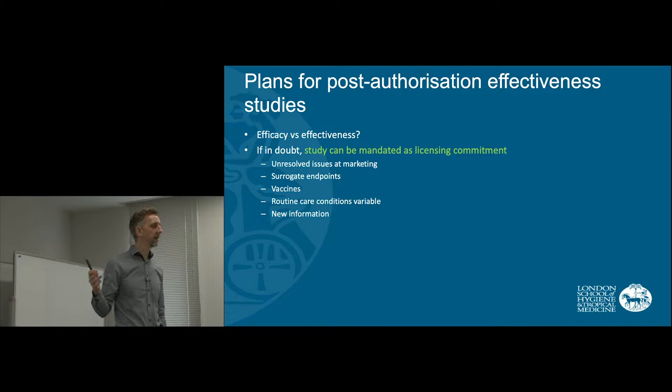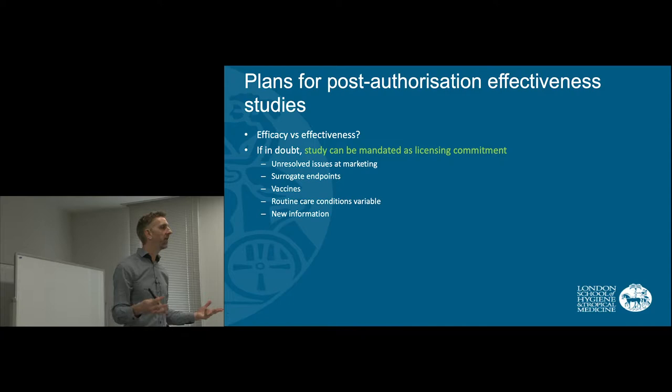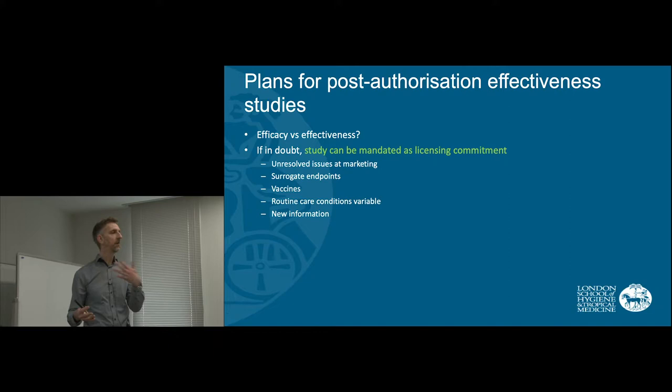There can be all sorts of reasons why at the point of licensing we may not know the true effects. This can be due to things like surrogate endpoints. For example, we may have a new treatment to lower cholesterol. We will only want to lower cholesterol because we hope we will prevent future myocardial infarctions or stroke. But it may be that the trial didn't demonstrate that clinical benefit, and the regulators could then insist that a future study be done to demonstrate it.